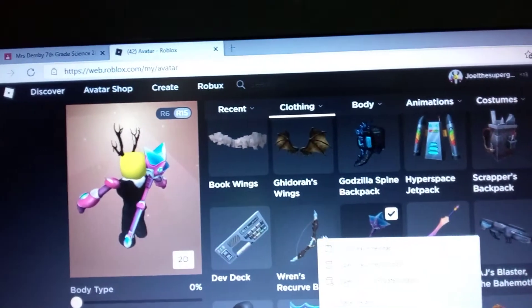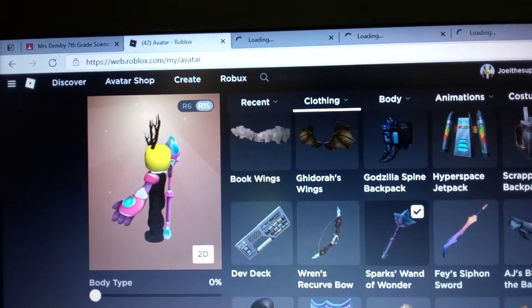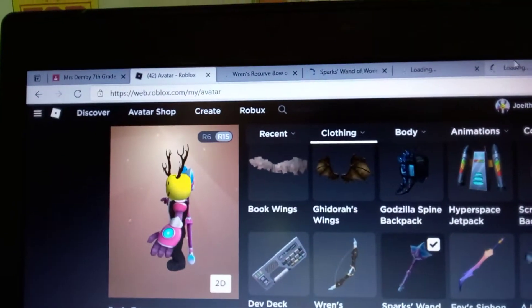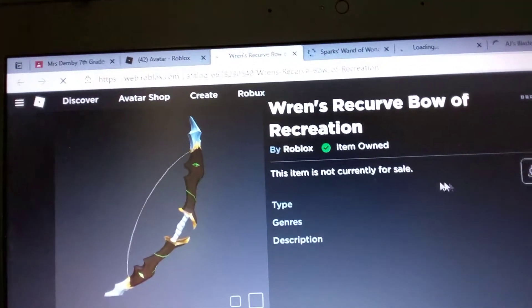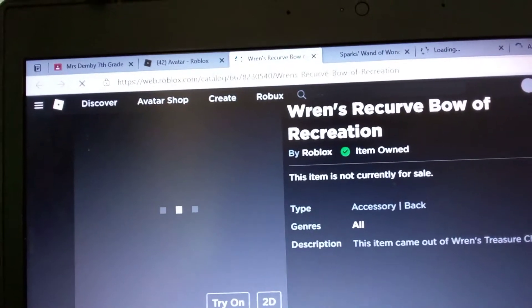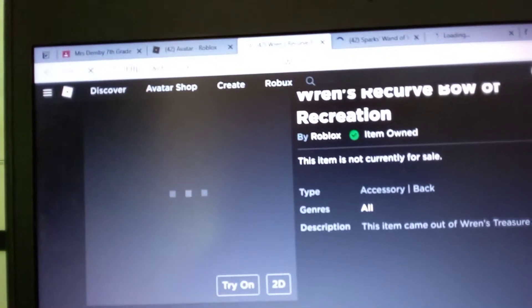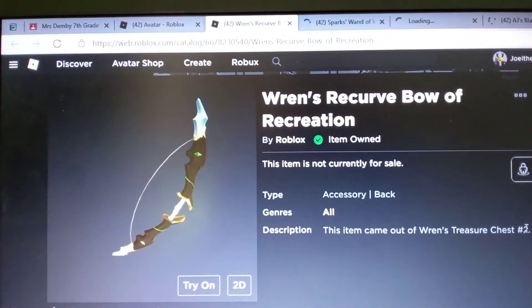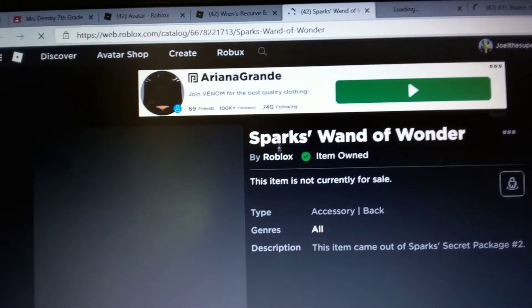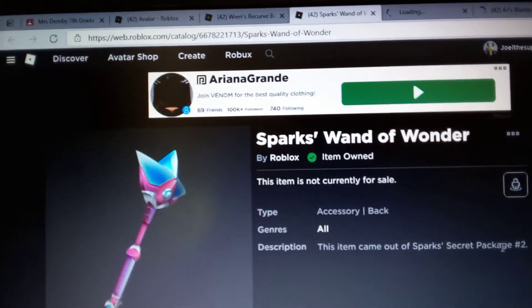All of these items have opened from the Week Two event items. The Week Two items are gone because they have opened and turned into these items. They're giving us these items because they want to give us something special that was inside the chest the whole time. Rents' Ball came from Rents' Treasure Chest Week Two, and Sparks' Wand of Wonder came out from Sparks' Secret Package Week Two.